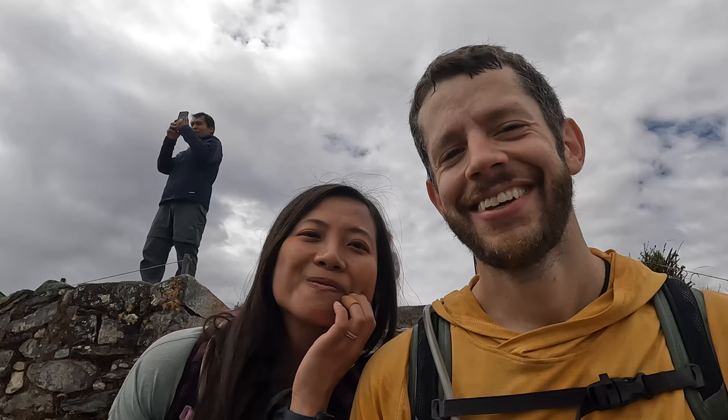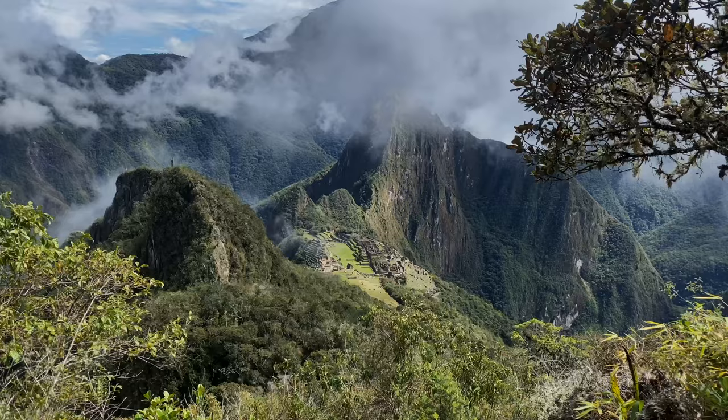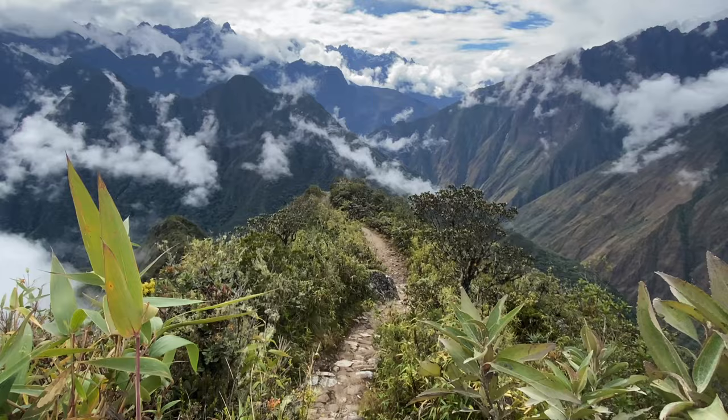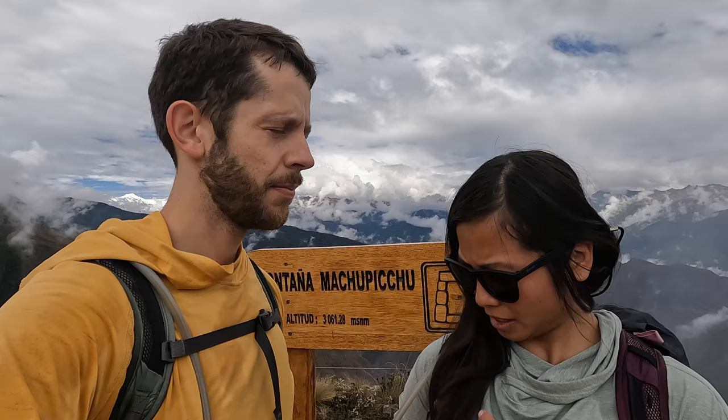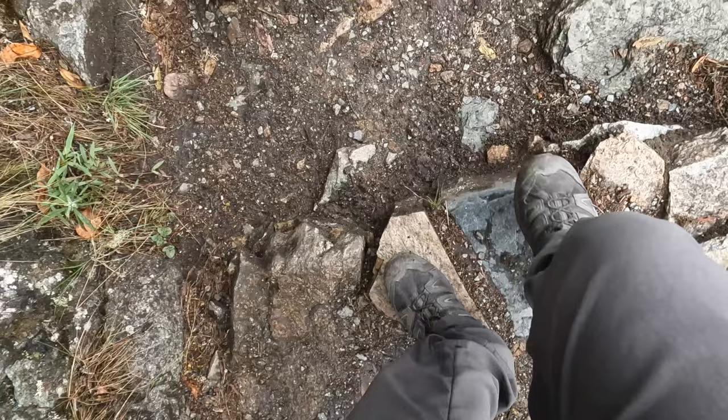I'm definitely not looking forward to the steps back down. They're not exactly up to code and I'm just glad it's not raining — crossing my fingers I don't slip. Another hike you can do with iconic views of Machu Picchu is Huayna Picchu. We didn't have time for that mountain but others in our group did it and really loved it. It can typically take about one to two hours to get up there. There are no bathrooms up here, so plan accordingly. Let's go check out the lower section.